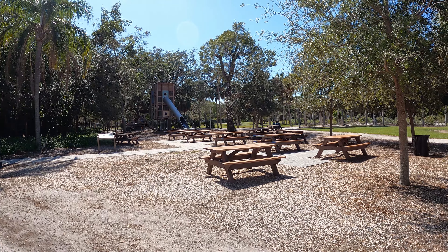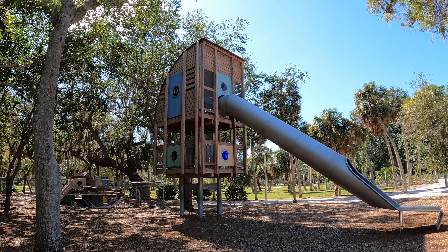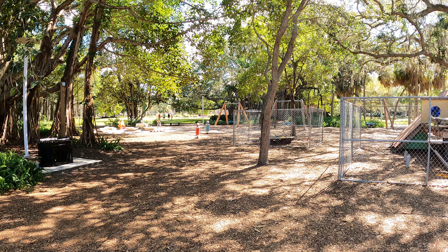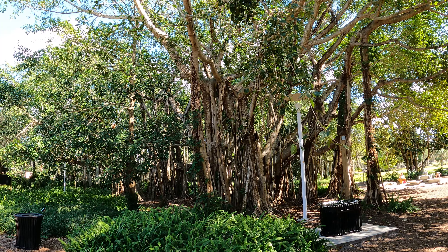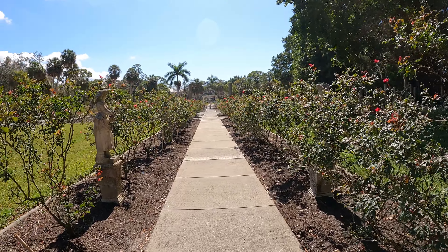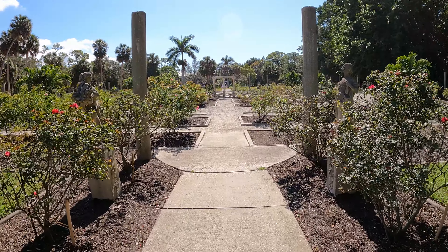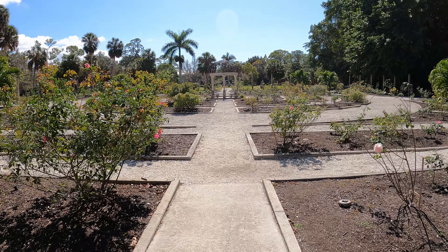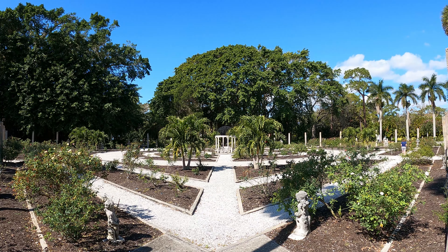The David F. Bolger Playspace opened on the grounds of the Ringling in 2014. Nestled amongst the banyan trees, the playground invites kids of all ages and abilities to play freely. Mabel's Rose Garden was completed in 1913, with over 450 rose plants in this 27,000 square foot Italian-inspired garden.